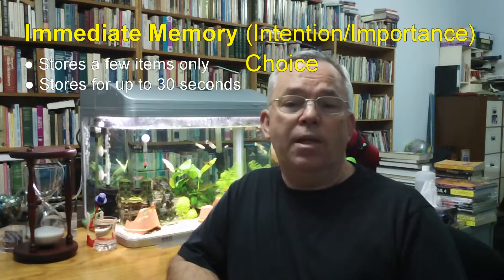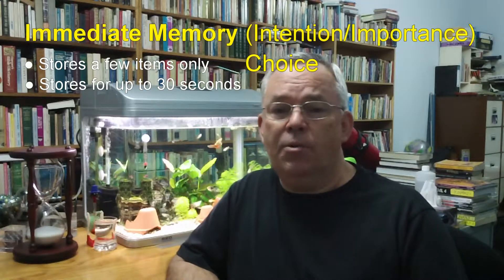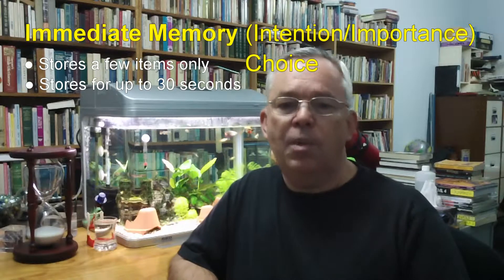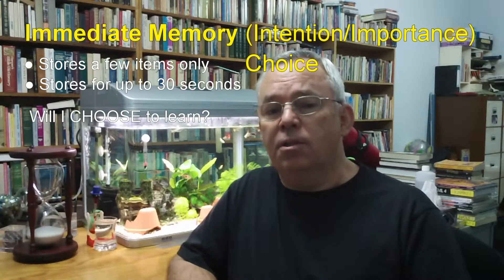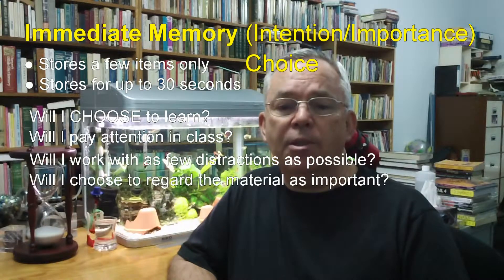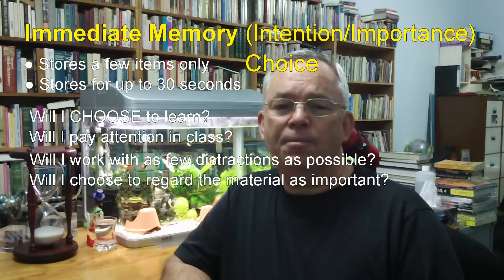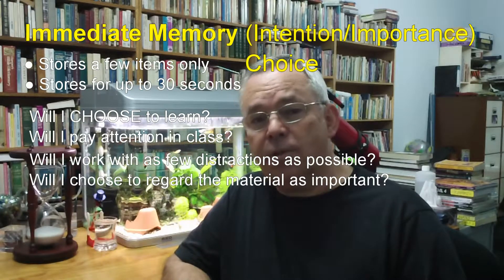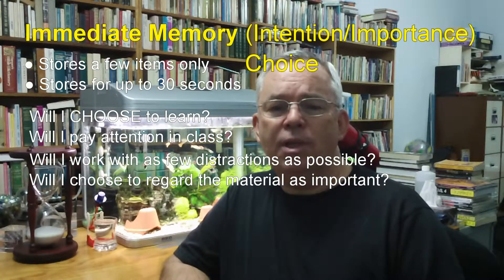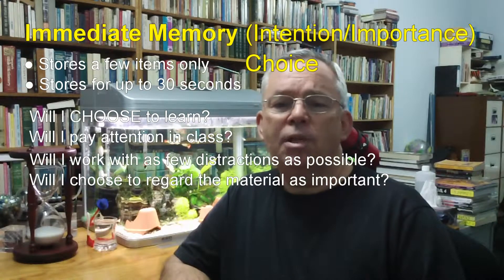If you choose not to pay attention in class or not to pay attention when completing your homework or study, your chances of successful learning are very low indeed. To be a successful student, you need to ask the following kinds of questions to make the best use of your immediate memory: Will I choose to learn? Will I pay attention in class? Will I work with as few distractions as possible? Will I choose to regard the material as important and intend to learn it? Students who pay attention during lessons and focus on their homework and study have to exert far less effort to remember than those who don't.